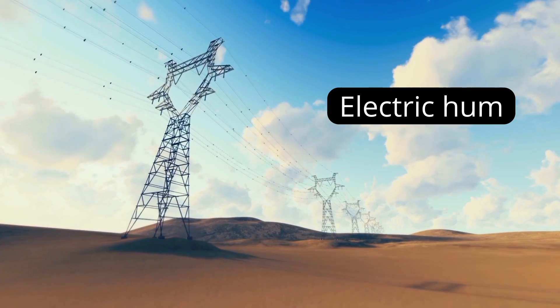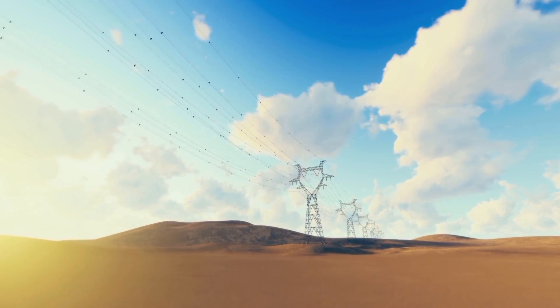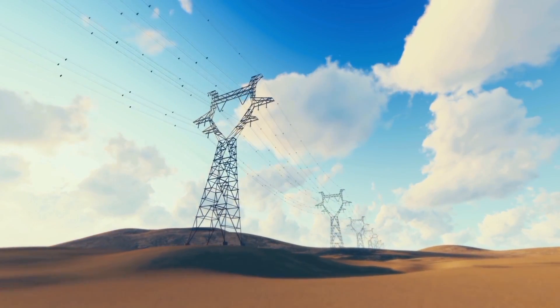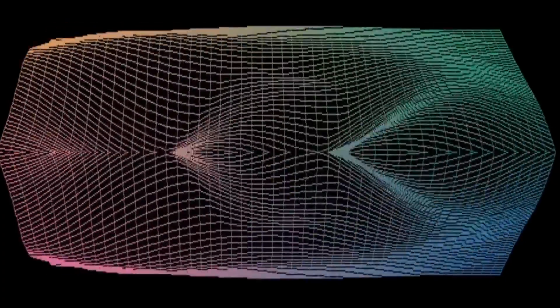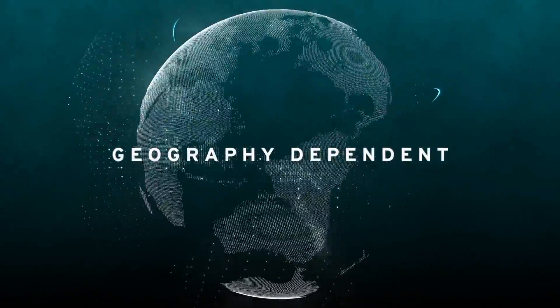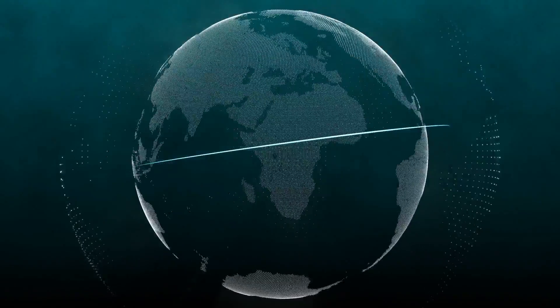Mains hum, electric hum, or power line hum are the terms generally used to refer to the sounds produced by transformers or power lines due to the passage of alternating current at the frequency of the mains electricity. Typically, the fundamental frequency of the buzzing sound is 50 or 60 Hz, depending on the local power line frequency, and on the country you're in, as different parts of the world use different frequencies of current.